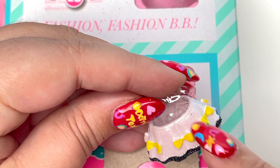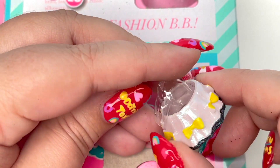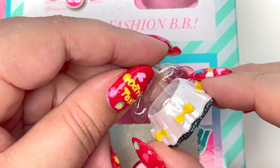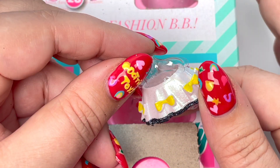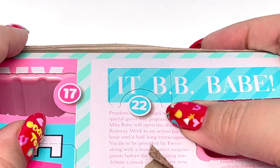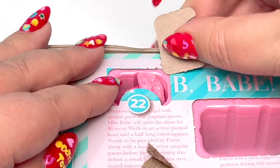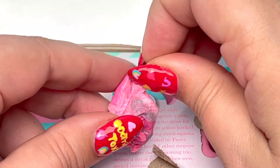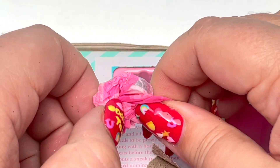Number 21 gives us a little skirt — it's that shiny material we've seen earlier in the video and it has some little yellow bows. How cute is this! I cannot wait to put this together. We're getting close to the end — we're at number 22.